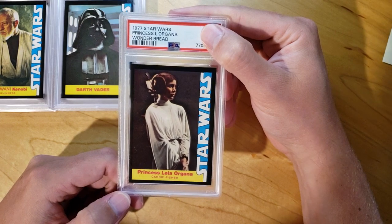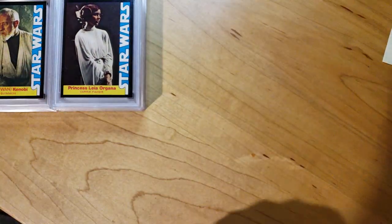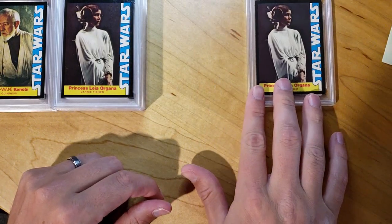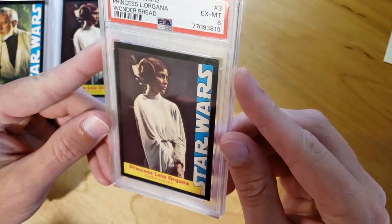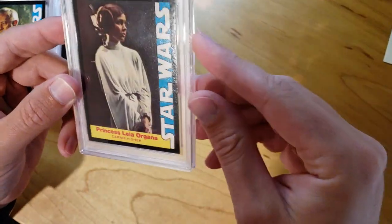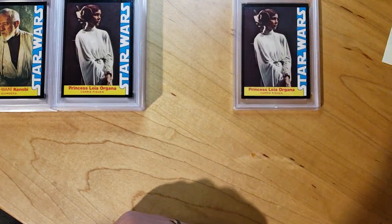I got a Princess Leia here. This one came back as an 8. Another Princess Leia — that one came back as a 6. Not sure what the deal on this one was. I guess this corner's got a little bit of white missing, this one's got a little white missing too. That's probably enough to do it.